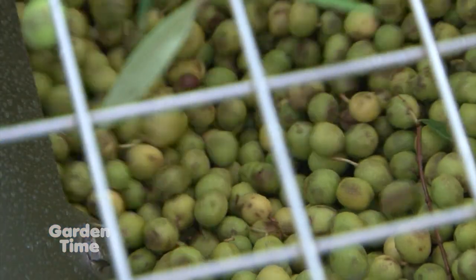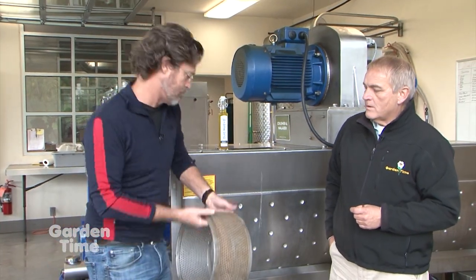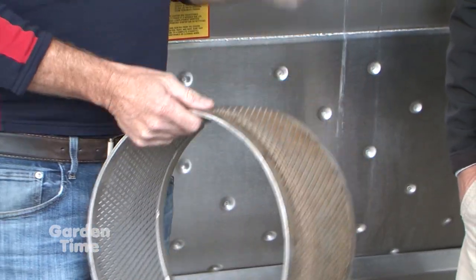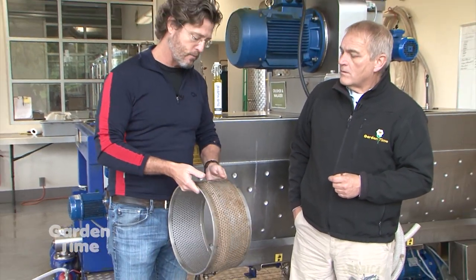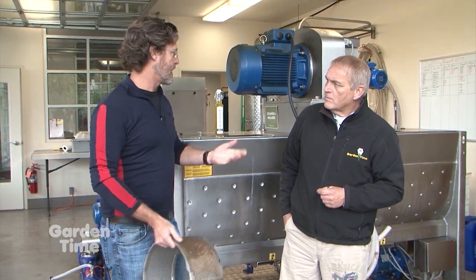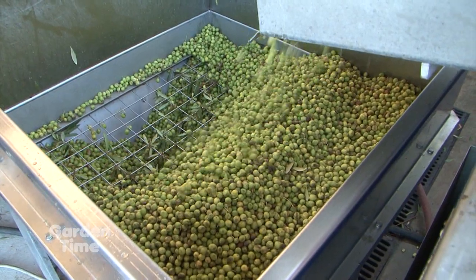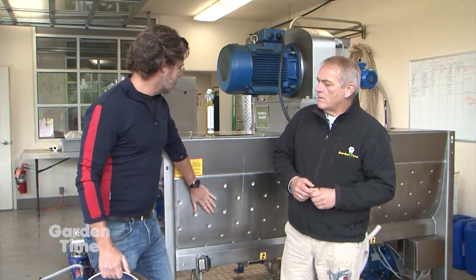The next step is making a paste or mash. The mill behind them takes the whole olive — they don't pit it — and pounds it through a perforated screen. This mill processes about 120 pounds per minute. They fracture the olive through the mesh — skins, flesh, and pit all together — because there's flavor in all three parts. That's the start of the magic in making high-quality olive oil.